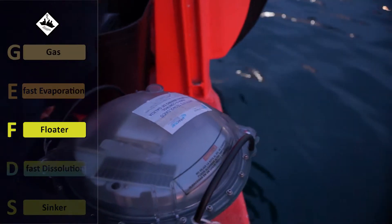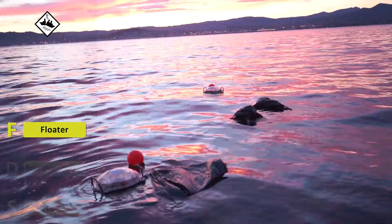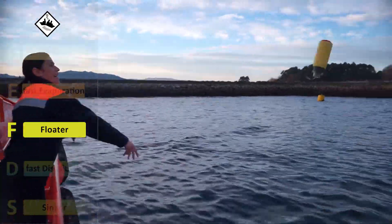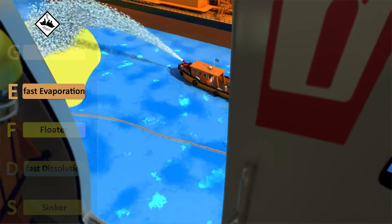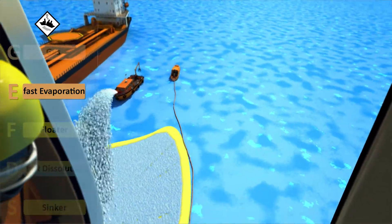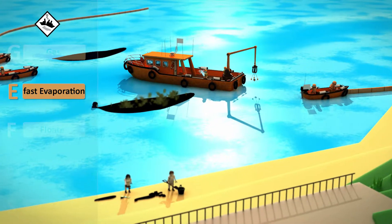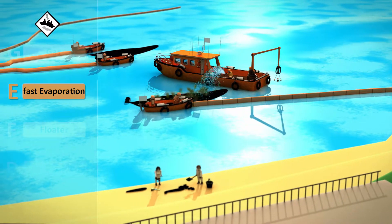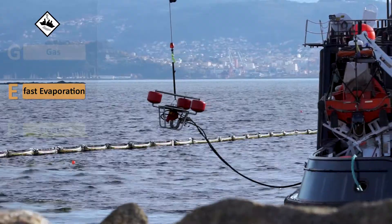When we face a substance that floats, we can follow its dispersion by using drifting buoys that will continuously give us their position. If the substance also evaporates, foams can be used to cover it to minimise vaporising into the atmosphere and the risk of fire and explosion. Therefore, it can be confined by booms before being picked up by recovery equipment, such as skimmers.